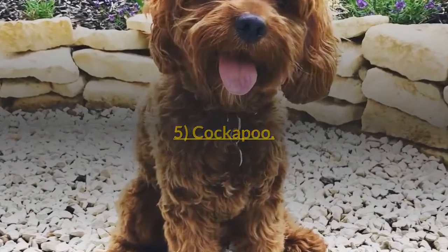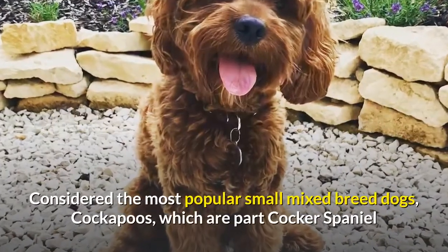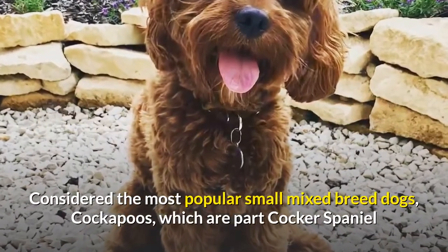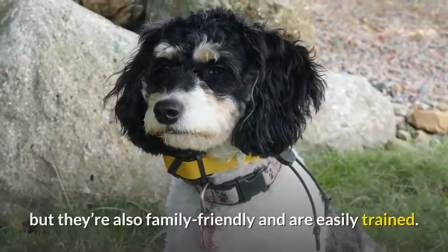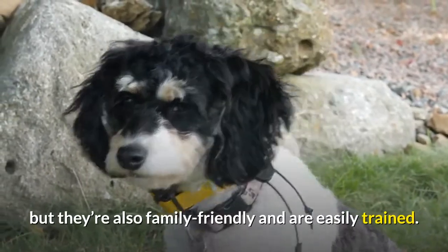5. Cockapoo. Considered the most popular small mixed breed dogs, Cockapoos — which are part Cocker Spaniel and part Poodle — are not only unlikely to shed, but they're also family friendly and are easily trained.